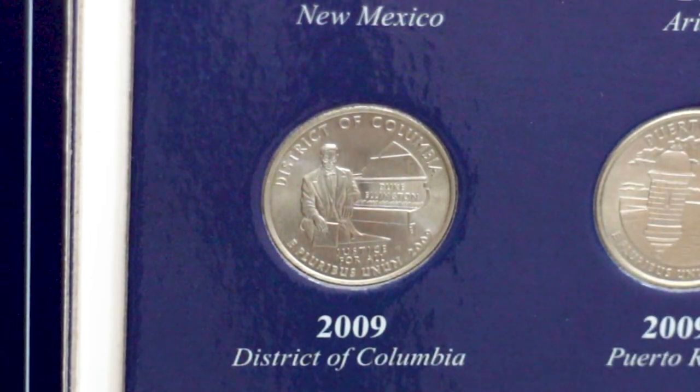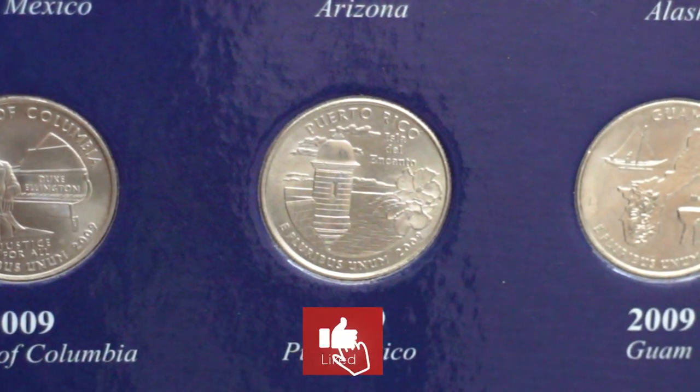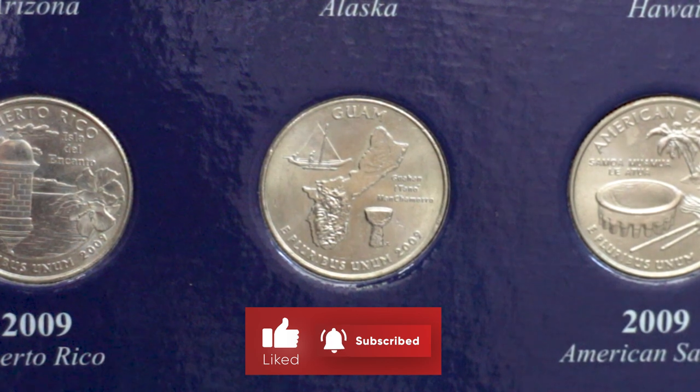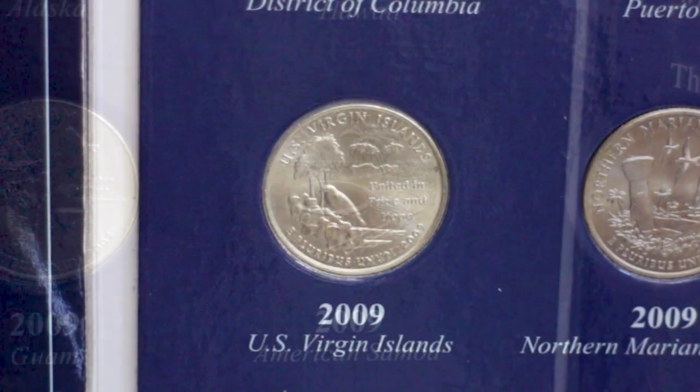Hello friends, today I'm going to show you the six quarters corresponding to the District of Columbia and the United States territories. These quarters were minted in 2009 to honor the District of Columbia and the unincorporated United States insular areas.